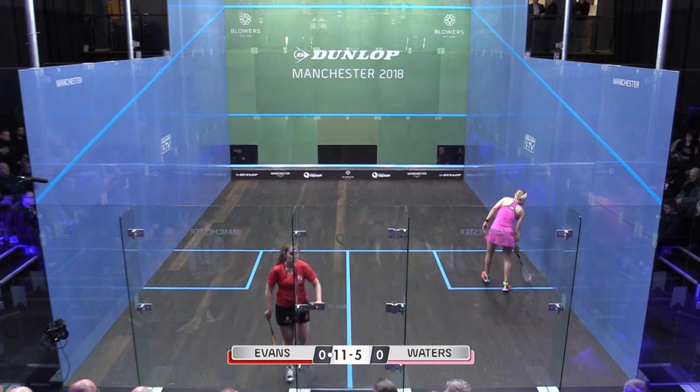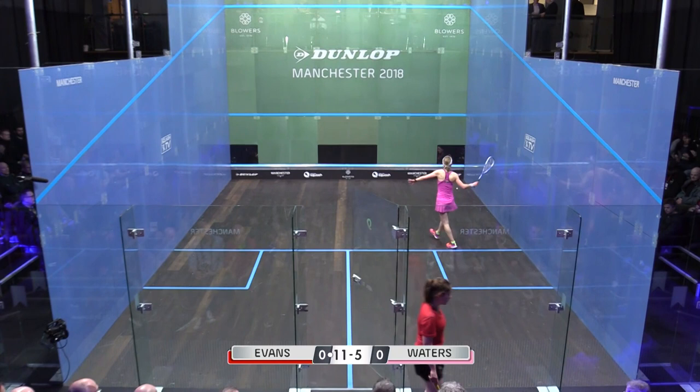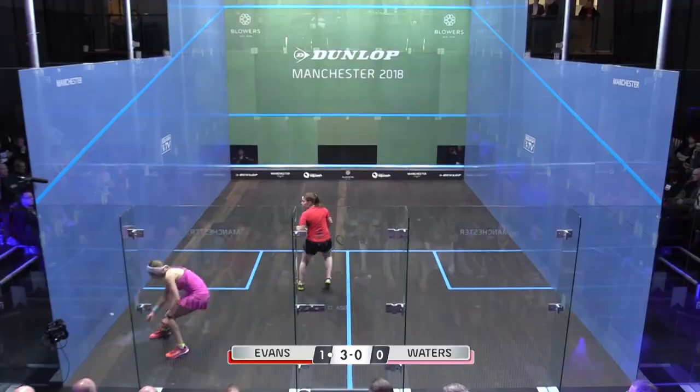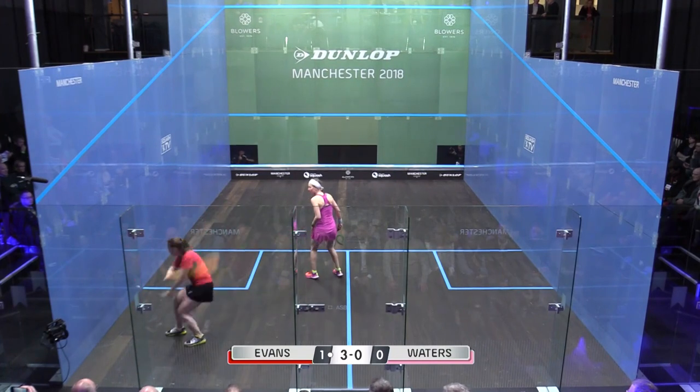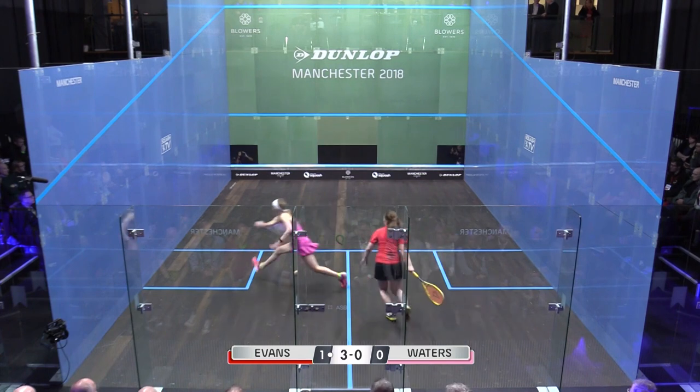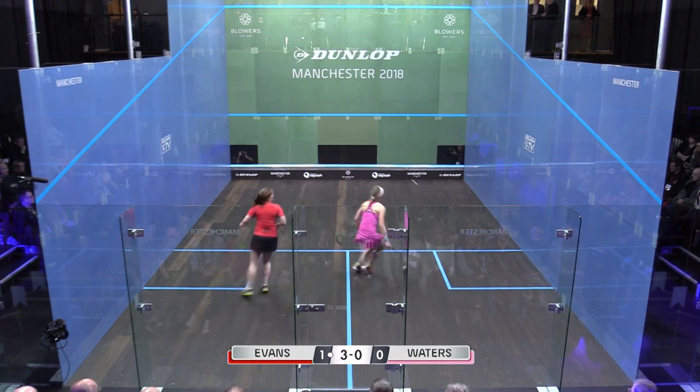The fist pump and a bit of a head nod from the Welsh number one. Tesney Evans gets herself in front in this ladies' final. Obviously hit tight enough so she can't volley, but she did start to get into her a bit.